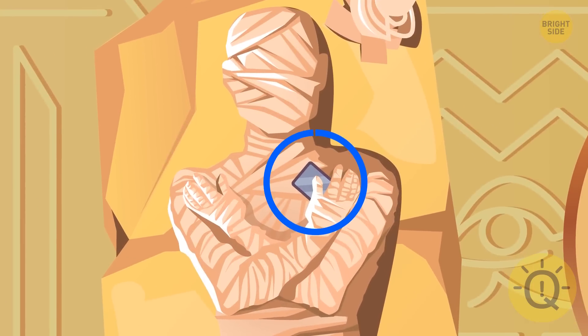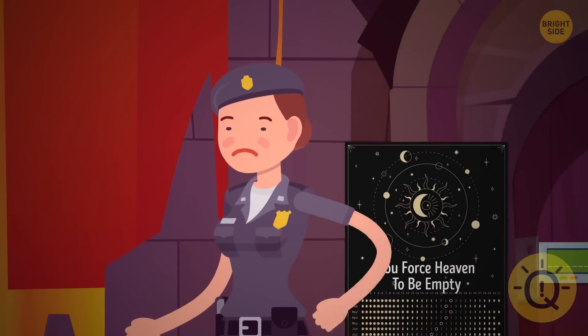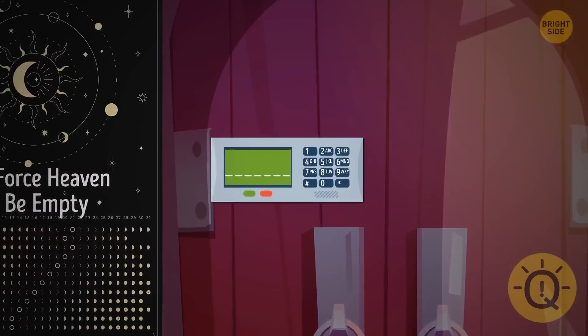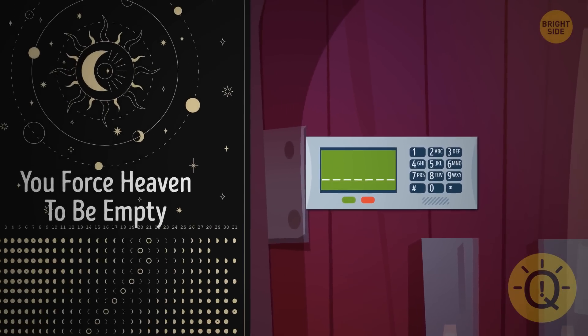This mummy is holding a cell phone. Alex ran away to the basement and Tina followed him. Unfortunately, the door behind her slammed shut and she got stuck. Can you help her break the code to escape?